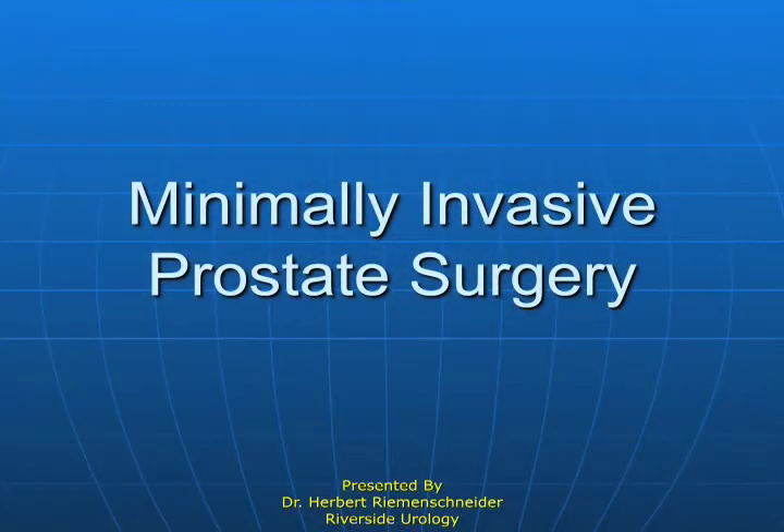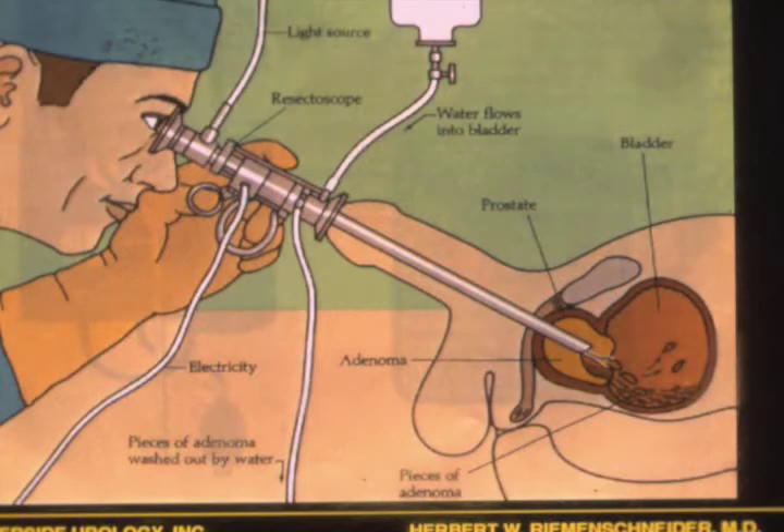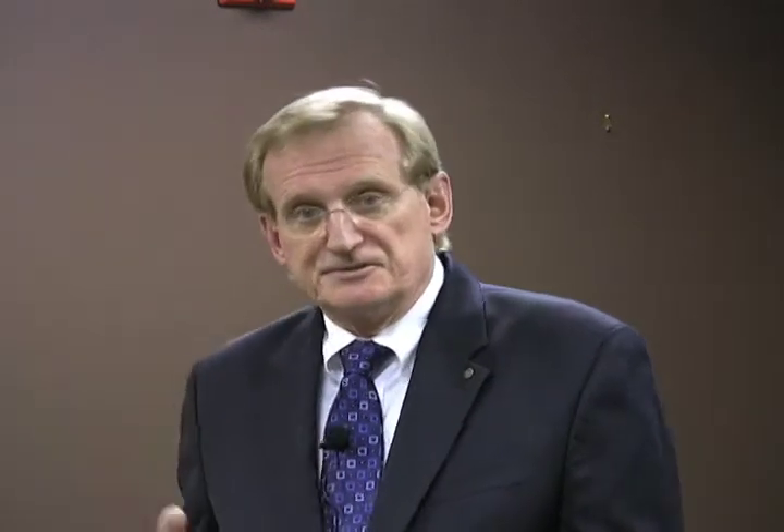Let's talk about minimally invasive surgery — it's a popular term, but urology has been doing it since 1903. We've all probably heard of transurethral resection, and it's still a good procedure. The newer technologies don't handle big prostates nearly as well as transurethral resection.